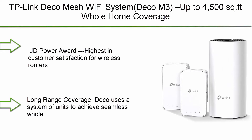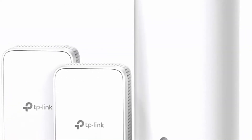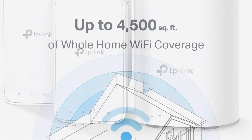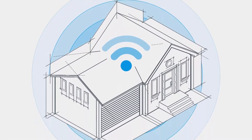Number 10: TP-Link Deco Mesh Wi-Fi System, Deco M3. Up to 4500 sq ft whole home coverage. Replaces Wi-Fi router and extender. Plug-in design. Works with Alexa. 3-pack. JD Power Award — highest in customer satisfaction for wireless routers 2017.